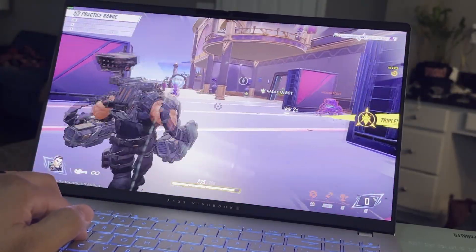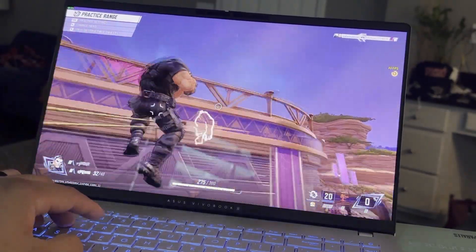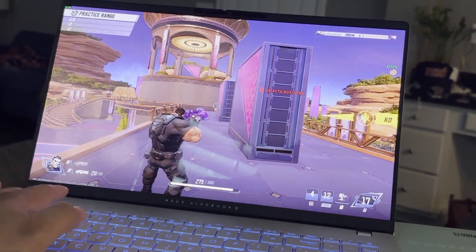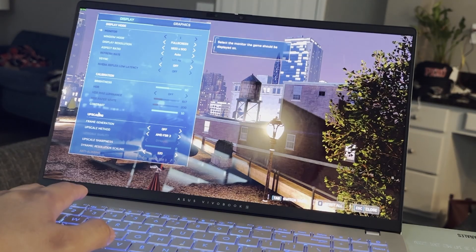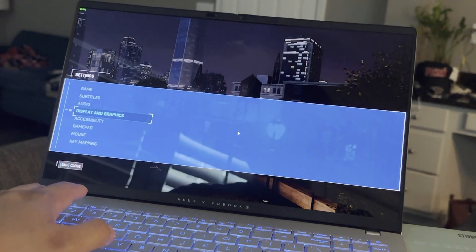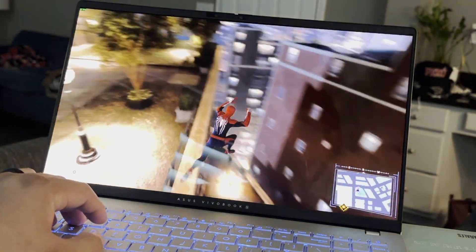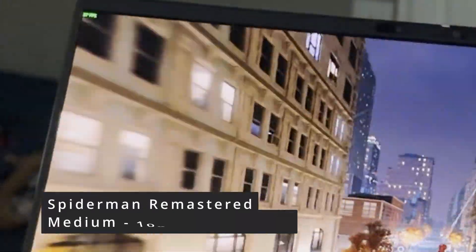Lunar Lake as well with the Arc 130V or 140V, depending on which one you get and what price range you're willing to go for. At this $600 to $800 laptop range, the Snapdragon's main benefit is honestly that you can close the lid and get into an S0 sleep state, similar to MacBooks when you just close the lid and it works. Whereas with AMD and Intel on Windows 11, the laptop usually just hibernates. So here you get instant on and off, which is the closest to the MacBook experience.